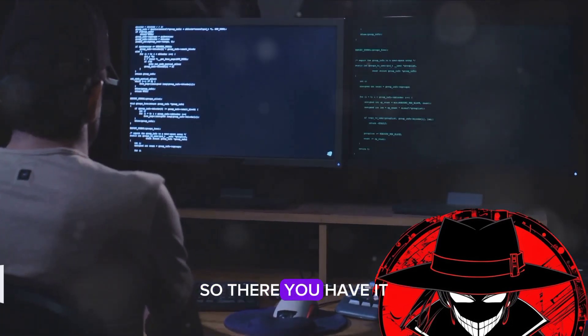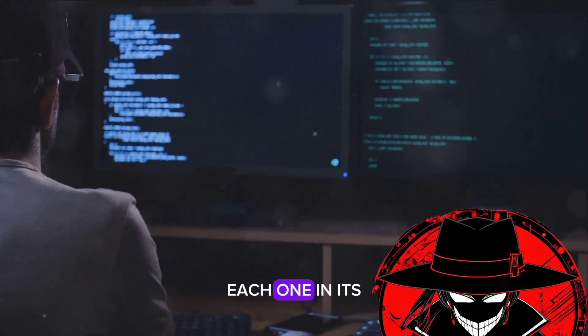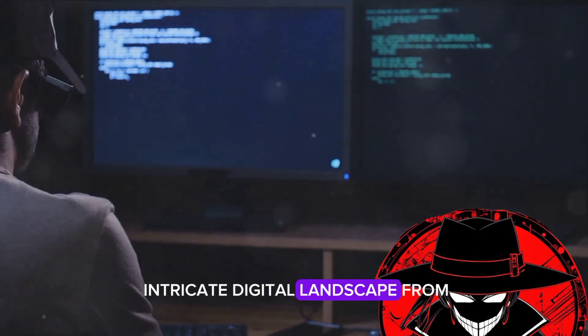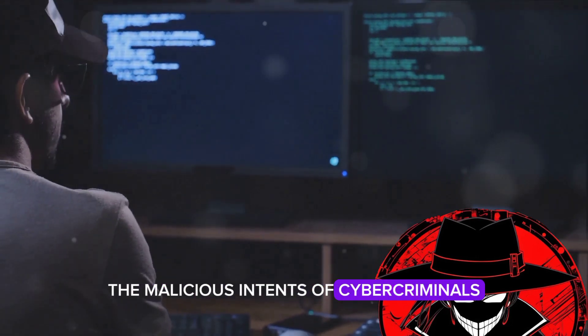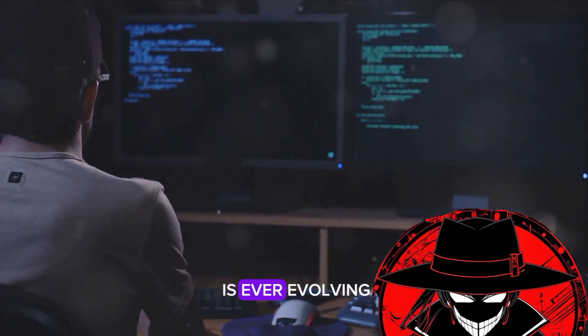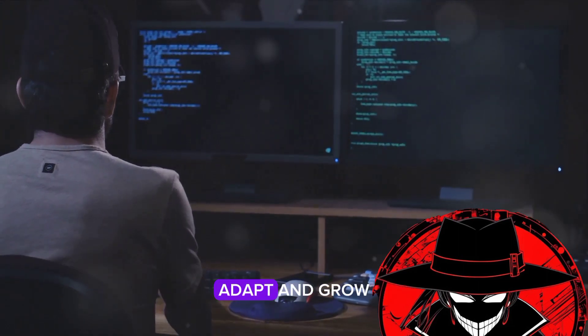So there you have it — the top 10 ethical hacking tools of 2024. Each one, in its unique way, serves to protect the intricate digital landscape from the malicious intents of cyber criminals. Each a guardian and a watcher on the wall. Remember, the digital world is ever evolving, and to navigate it safely, we must continue to learn, adapt, and grow.